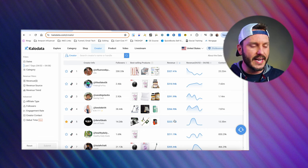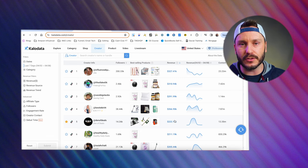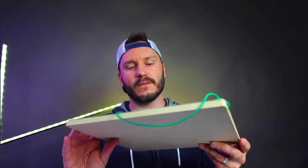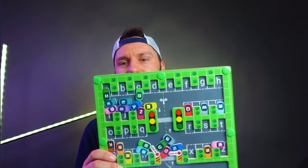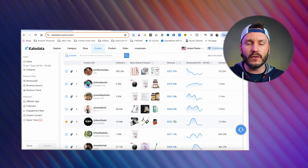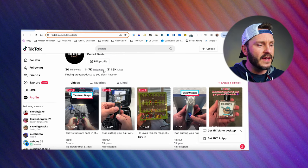I started out with this product right here — it is a game board for kids, little magnetic tiles. I ended up finding this product on Caladata and decided to go for it. This was my very first product. I thought, let's jump into this, let's see what we can do, and we went for it. So let's jump over to my TikTok and watch the video.